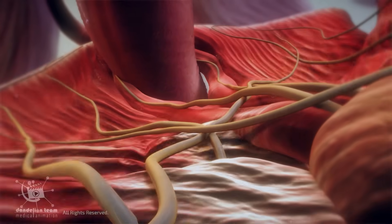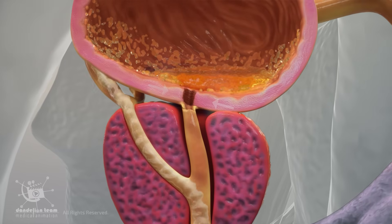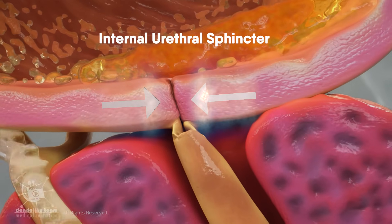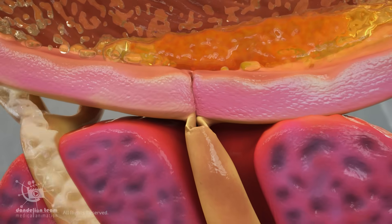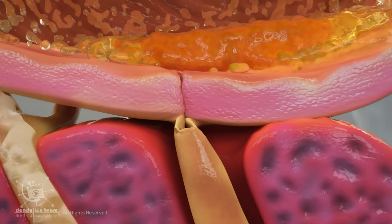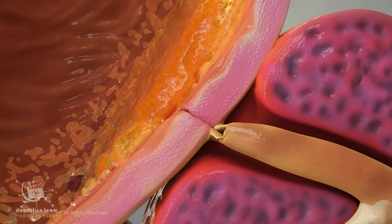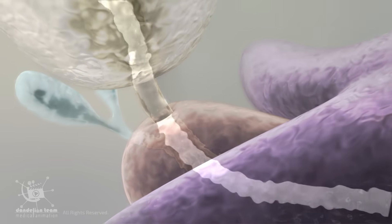Rhythmic contractions of the pelvic floor muscles help propel semen forward during ejaculation. At the moment of ejaculation, the bladder neck, or internal urethral sphincter, contracts firmly. This action is crucial, as it closes the entry to the bladder, preventing semen from flowing backward and urine from entering the semen. The semen is then forcefully expelled from the body through the urethra.